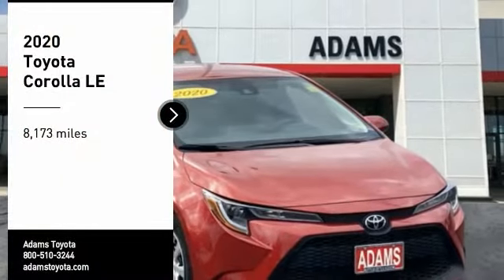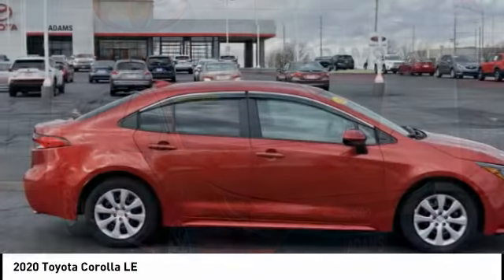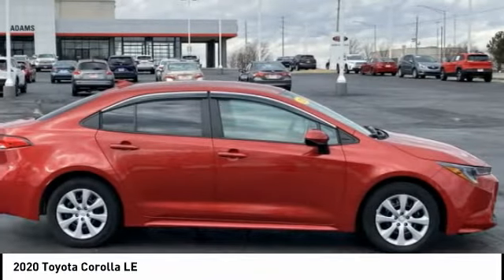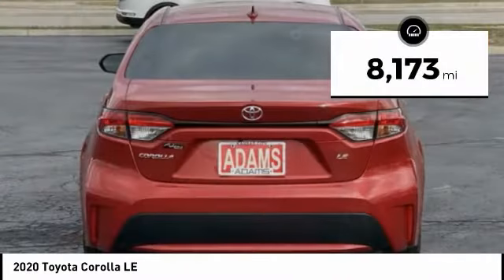Make a great choice today with the 2020 Corolla. The Corolla is still a great option for those who want dependability, comfort, and value. This vehicle has less than 9,000 miles.